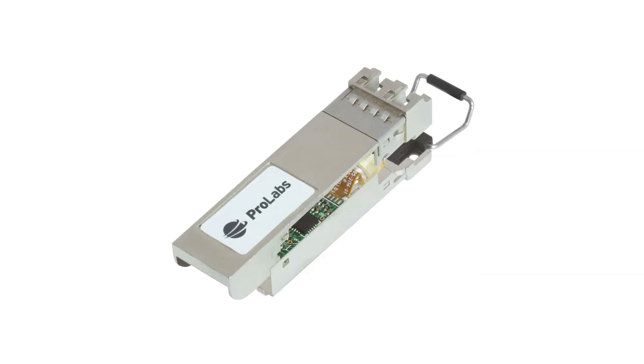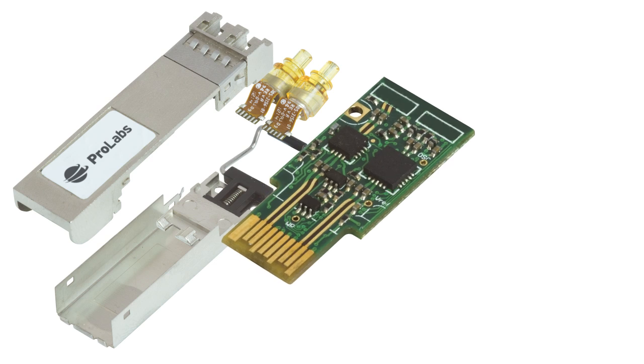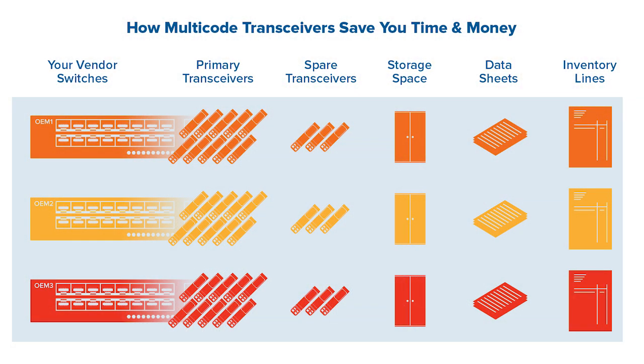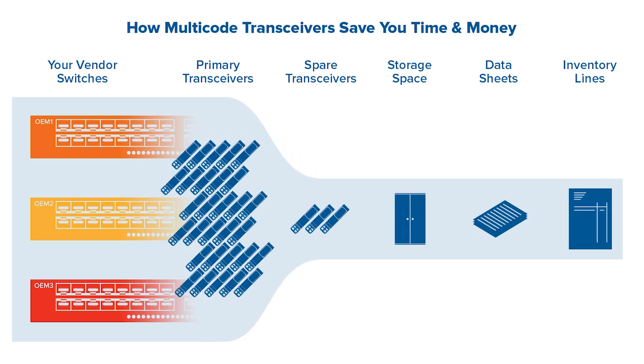What Prolabs is able to do is provide a multi-coded solution where a single transceiver with a single part code is actually compatible with a number of leading OEM vendor products. That means our customers don't have to buy individual part codes for each of their vendor equipment — they can buy a single device which works on three different types of vendor equipment.